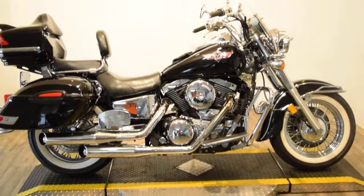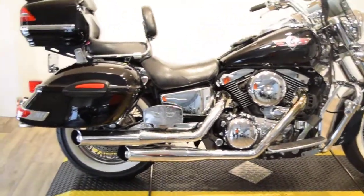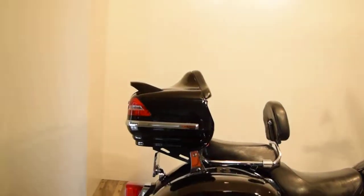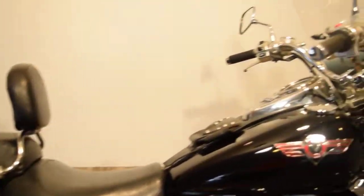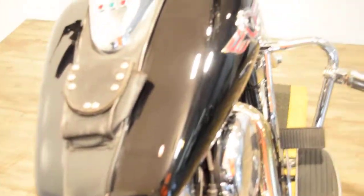It's got white wall tires, Vance and Hines pipes, passenger floorboards, hard bags, a pizza box bag, a driver's backrest that's adjustable, a little cell phone holder, and a little tank bag.